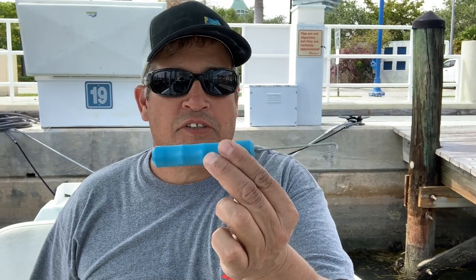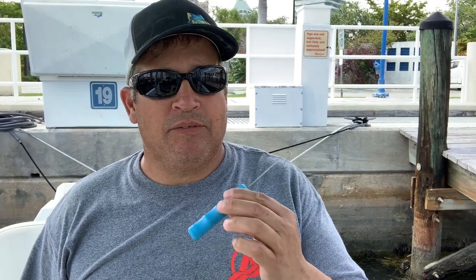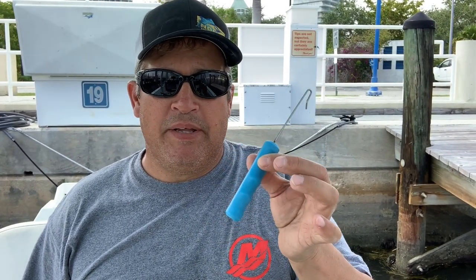Next is the trusty de-hooker. I usually carry several on the boat so that if one gets lost or falls overboard, there's another one to take its place. The de-hooker is important because when you're catching live bait, you do not want to handle the bait with your hands — it really damages the bait and knocks off the protective slime coat. So this is invaluable and it really goes a long way.